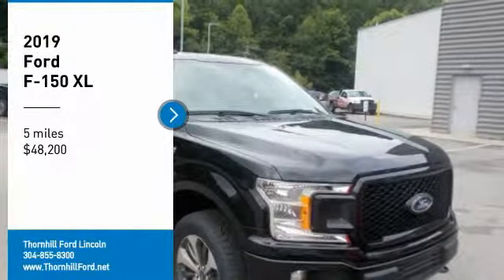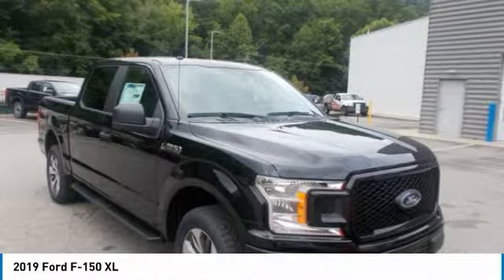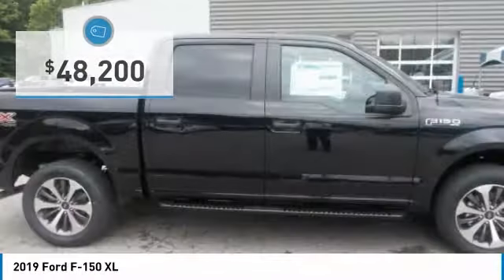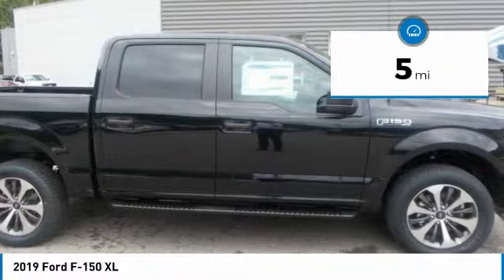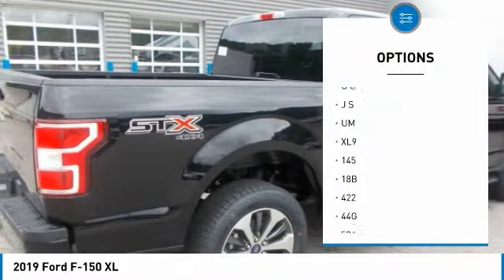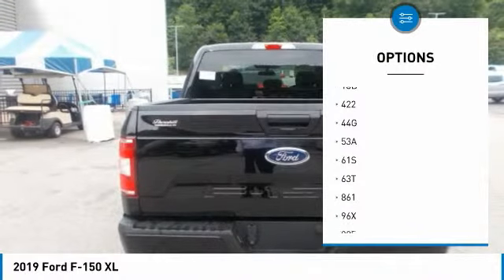The 2019 Ford F-150 is the meaning of tough redefined. Doing something the right way often results in multiple benefits. Case in point, going from steel to high-strength, military-grade aluminum alloys in the F-150 cabin bed. Hardening aluminum alloy through heat treating produces greater strength. Working with aluminum alloy also allows engineers to increase gauge where needed to achieve extra strength without increasing weight.